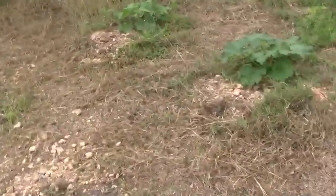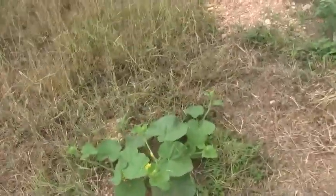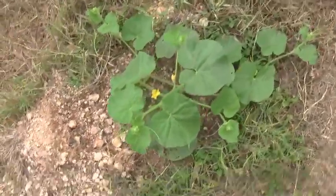From what I hear about the yellow cherry tomatoes, the birds don't really eat them as much as the red ones. But I'm training my birds out here to not eat tomatoes.